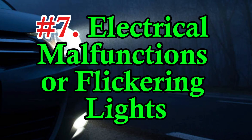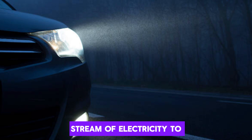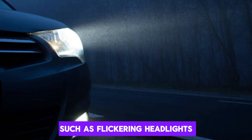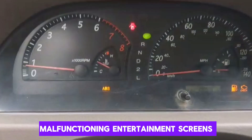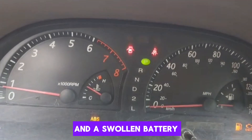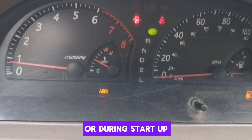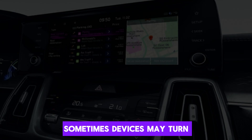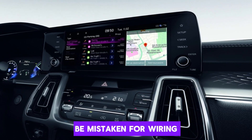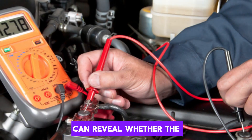Number 7: Electrical malfunctions or flickering lights. When a battery swells, it often fails to supply a steady stream of electricity to the vehicle's systems. This can lead to unpredictable electrical issues such as flickering headlights, malfunctioning infotainment screens, erratic dashboard lights, or power window problems. These systems rely on stable voltage, and a swollen battery disrupts that balance. The problem might be more noticeable at idle or during start-up when power demands are highest. Sometimes devices may turn off suddenly or behave as if the car is being restarted. These symptoms can easily be mistaken for wiring or alternator issues. However, a quick voltage test can reveal whether the battery is the true culprit.